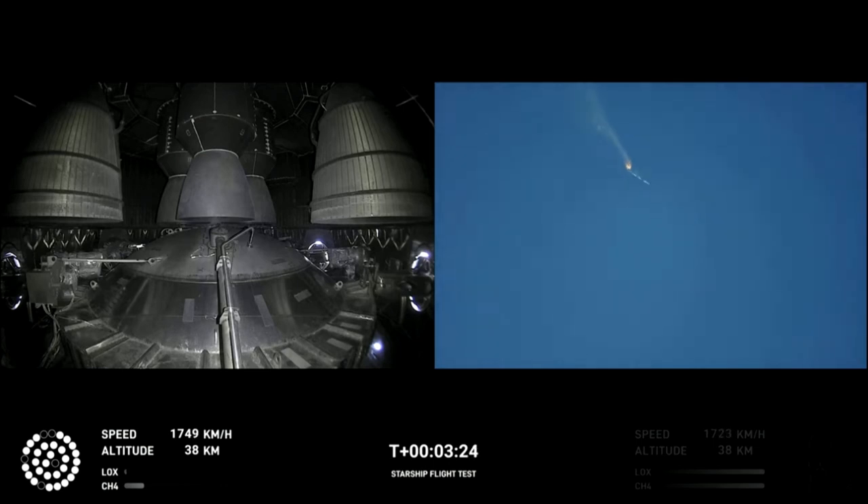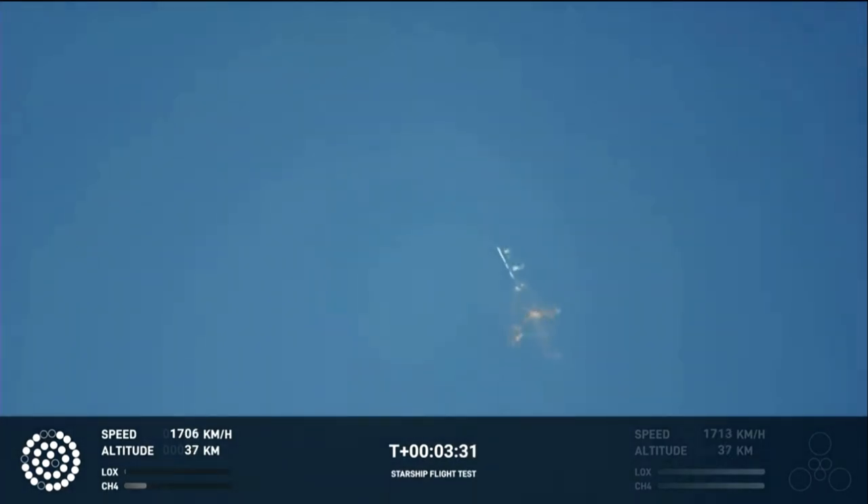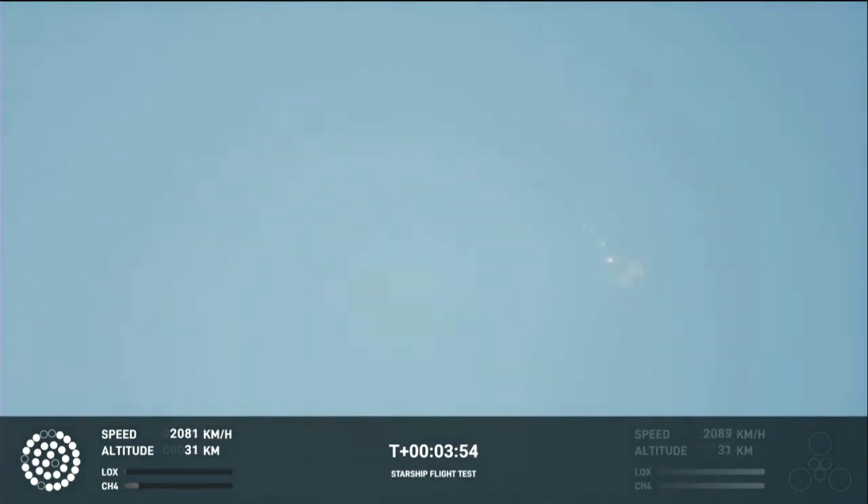As of right now, we are awaiting stage separation, where Starship should separate from the Super Heavy booster. Right now it looks like we saw the start of the flip, but from the ground cameras we're seeing the entire Starship stack continuing to rotate. We should have had separation by now. This does not appear to be a nominal situation. It does appear to be spinning, but I do want to remind everyone that everything after clearing the tower was icing on the cake.